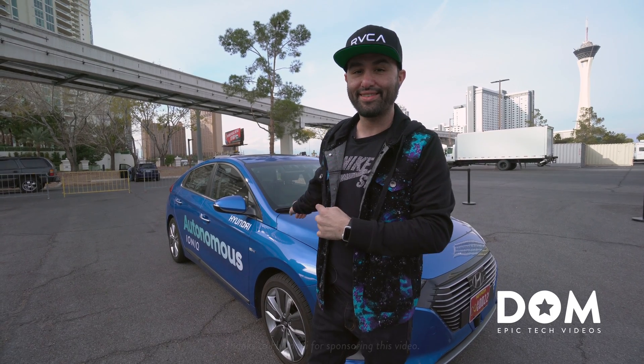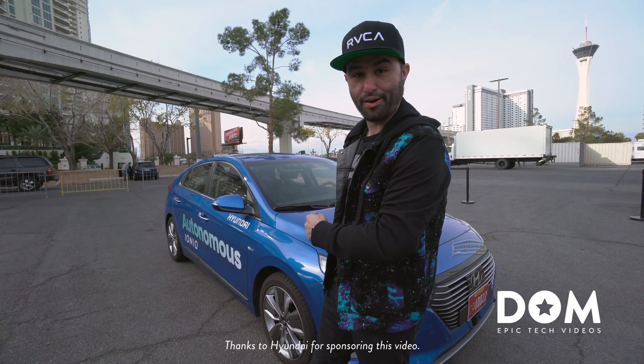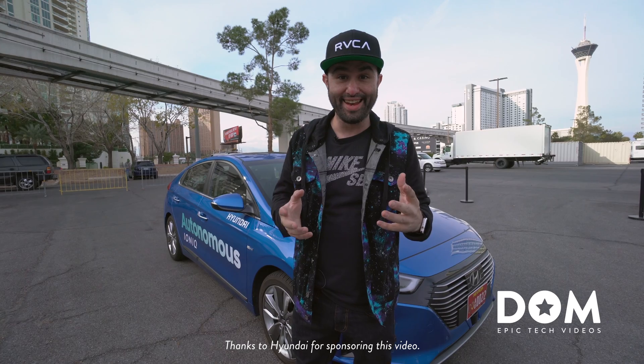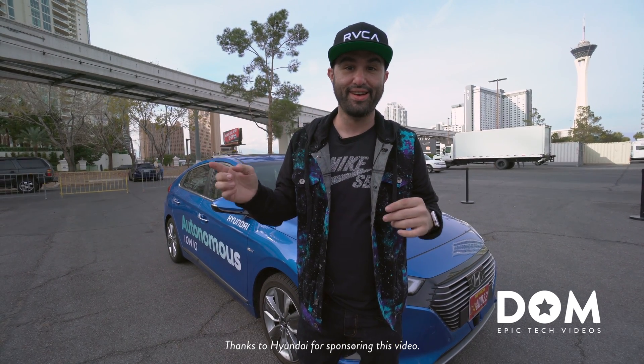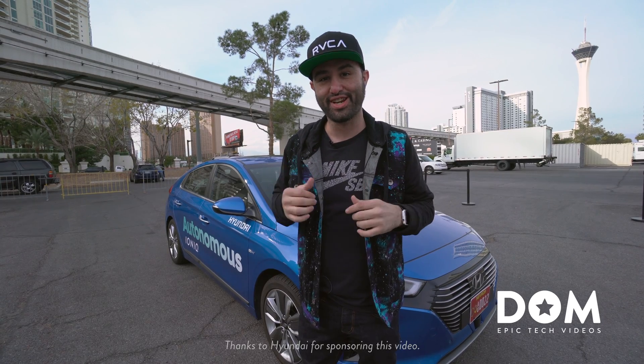What's going on everyone? This is Dom and we are out here in Las Vegas during CES 2017 with Hyundai checking out this self-driving vehicle. It is an Ioniq and it is completely autonomous and we're going to take a trip around here and see what this thing has to offer. So let's go ahead and check it out.